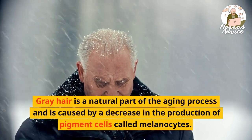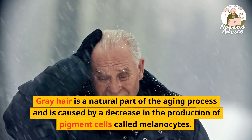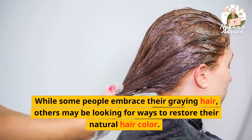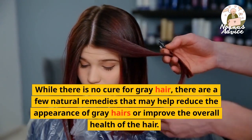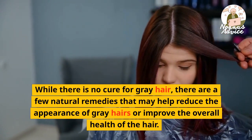Gray hair is a natural part of the aging process and is caused by a decrease in the production of pigment cells called melanocytes. While some people embrace their graying hair, others may be looking for ways to restore their natural hair color. While there is no cure for gray hair, there are a few natural remedies that may help reduce the appearance of gray hairs or improve the overall health of the hair.